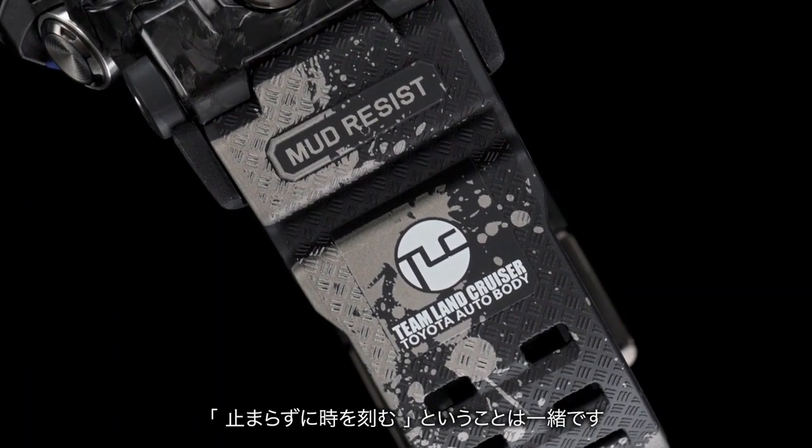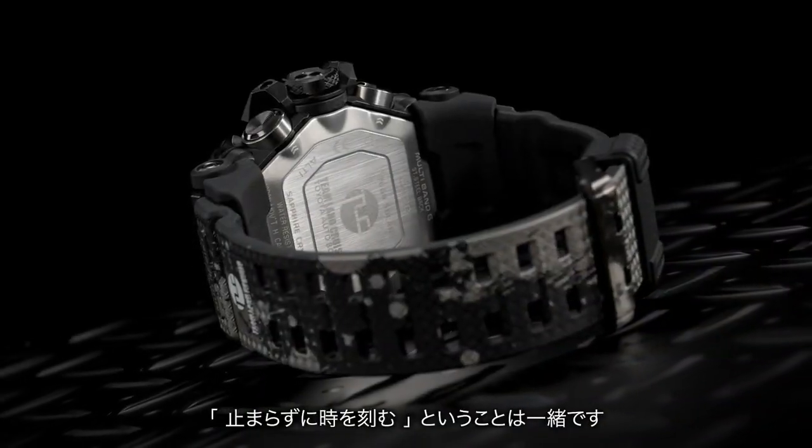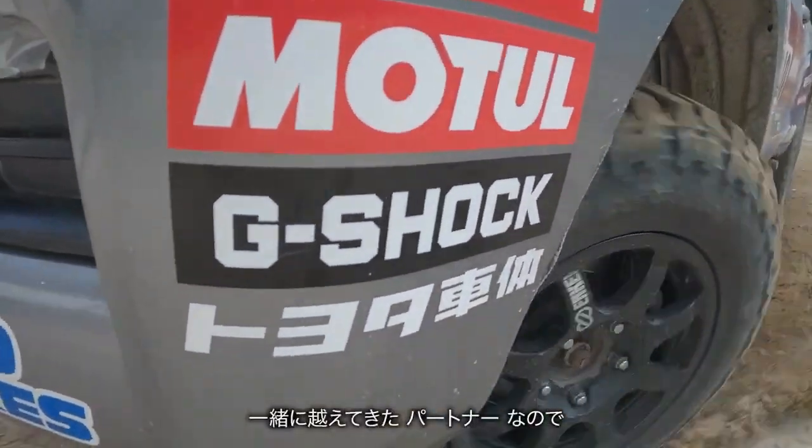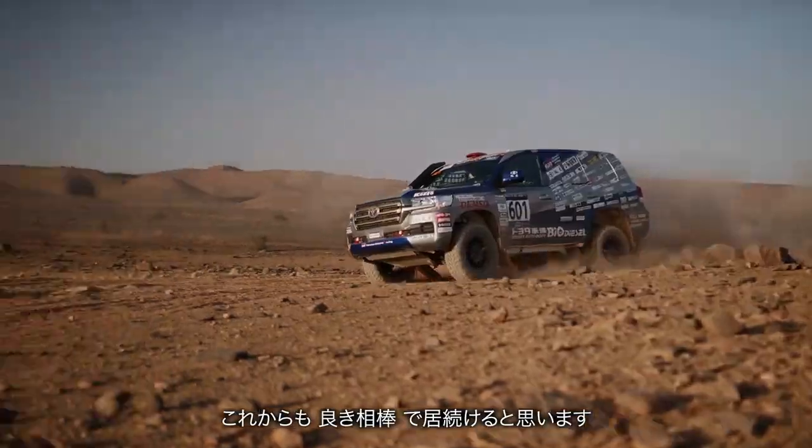Timer: countdown timer measuring unit 1 minute, countdown range 60 minutes, countdown start time setting range 1 second to 60 minutes in 1 minute increments.